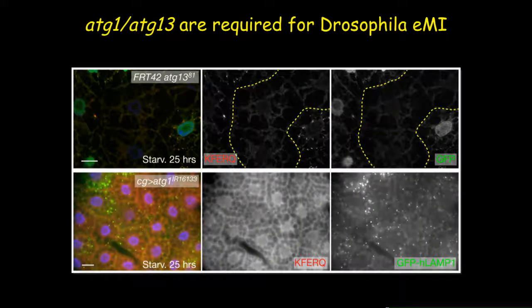When we tested TOR downstream components ATG1 and ATG13 — making mosaic tissue containing ATG13 homozygous mutant clones and using a functional RNAi knockdown line of ATG1 — our results showed that ATG1 and ATG13 are both involved in this pathway.